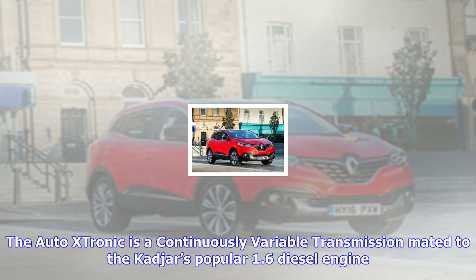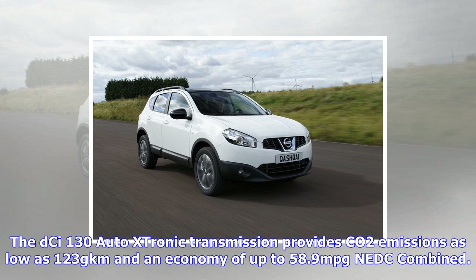Hands-free functionality has been upgraded from Dynamique Nav and above with the introduction of a hands-free key card with walk-away function. The driver can keep the key in their bag or pocket, and when walking towards the Captur, the daytime running lights will turn on, the wing mirrors will unfold, puddle lights will illuminate, and the car will unlock.